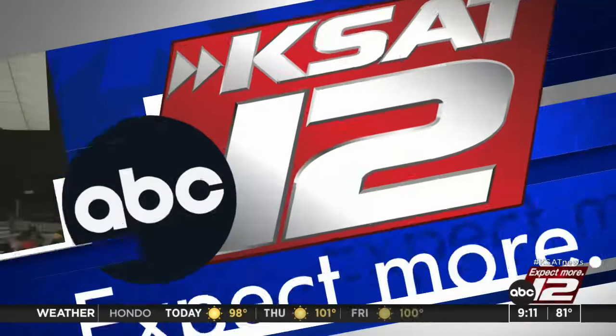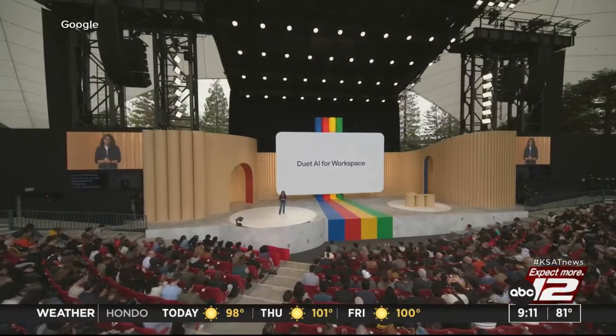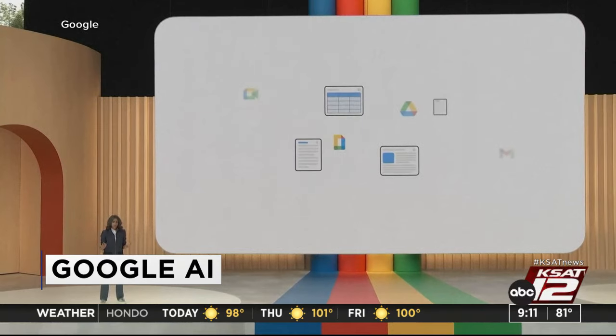Right now, 9:11, 81 degrees. Still ahead on GMSA at 9: Google is testing out artificial intelligence. We're going to tell you where you can try it yourself. Still ahead.